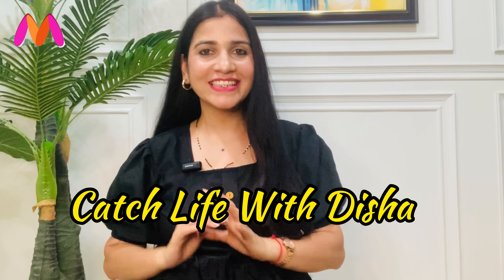Hello everyone, welcome back to my channel, CashLive with Disha. I am back with another exciting video.